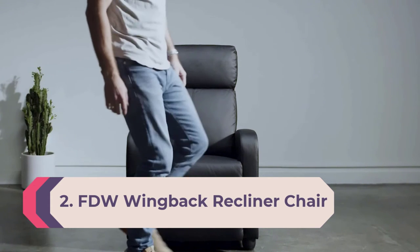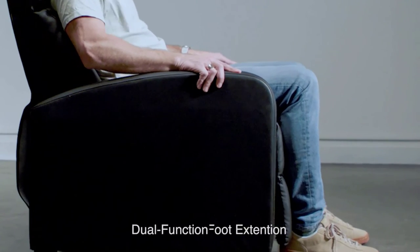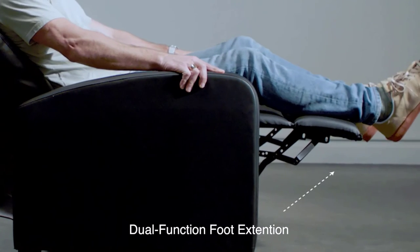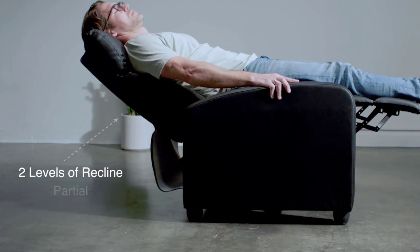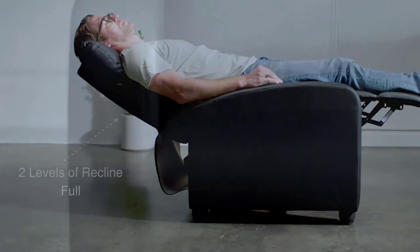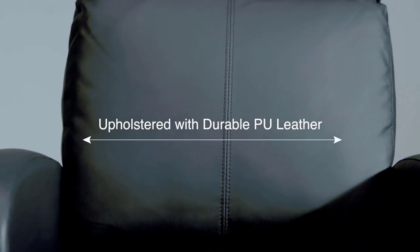Number 2: FDW Wingback Recliner Chair. The sophisticated and sleek wingback recliner sofa from FDW is the perfect accent for your living room or office. Not only does it serve as a comfortable de-stressing spot, but it also enhances the decor of your home. The solid hardwood frame and legs ensure stability as you recline, while its heavy-duty steel-reinforced backrest offers optimal support.